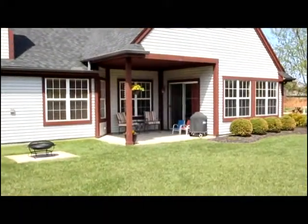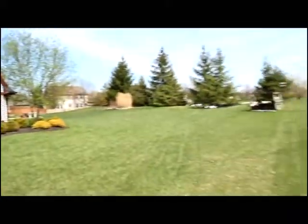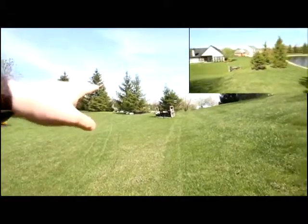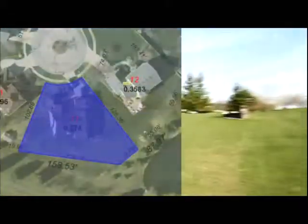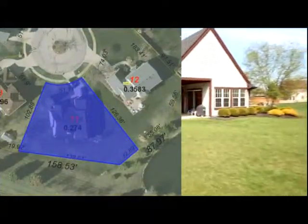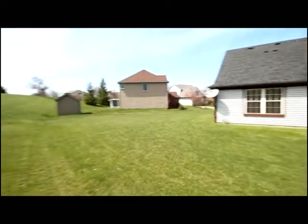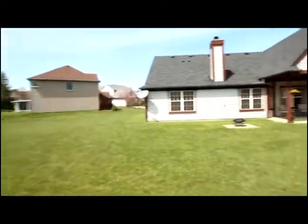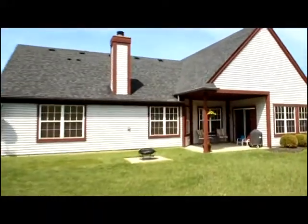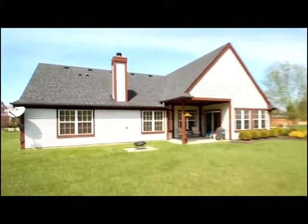Let's take a look at the backyard. Outside, you'll love the covered porch with a view of the backyard, a pond view, and additional privacy features. Notice the marshmallow roasting area and space for additional expansion. The roof has been updated.